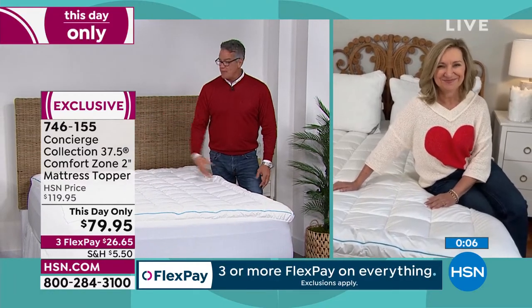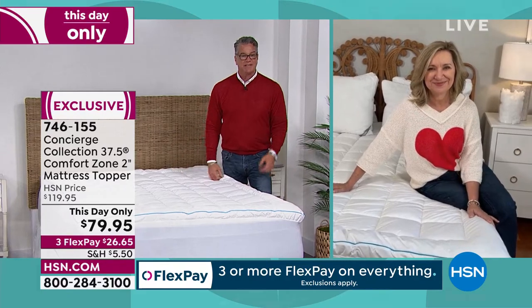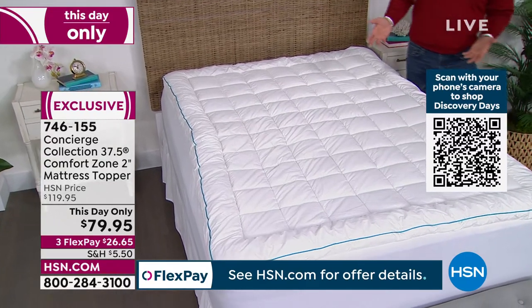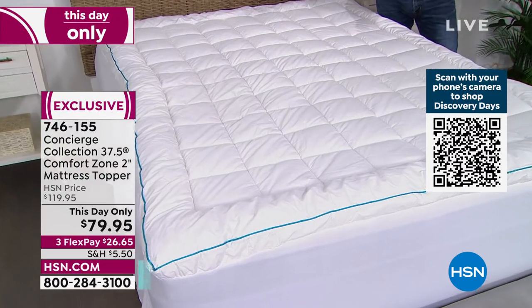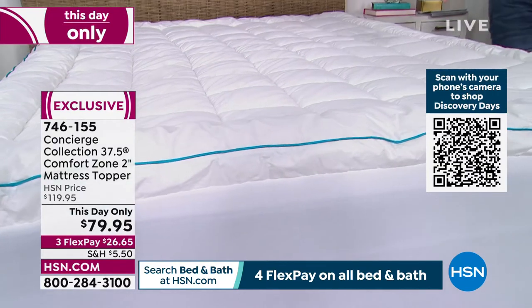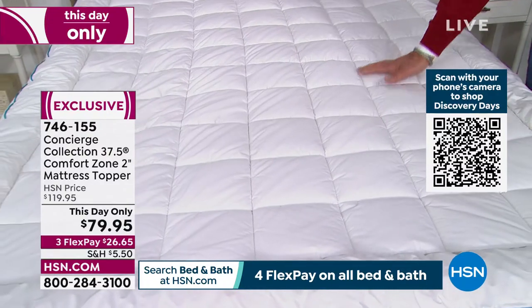I can't believe I'm getting a king for $79! I can't wait to get it home. I've been looking to change out my mattress pad — I've had it for about five years. You can get two or three years out of a mattress cover. You will get a lot out of this — best quality in my opinion.